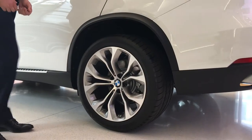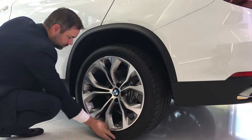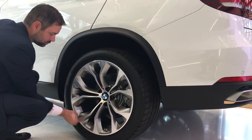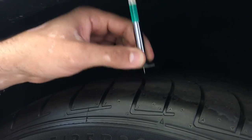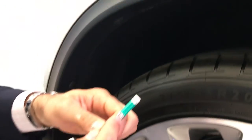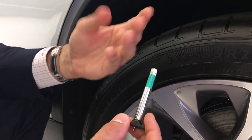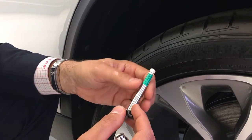Another thing checking your tire pressures does is it allows you the opportunity to visually inspect your tires for bubbles or tears, because those won't generally register on the tire pressure monitor system. Another thing you want to do is check your tire tread depth. Tread depth is very important — you want to have enough there so that the car can stop when it's supposed to and that it's also safe in wet conditions.